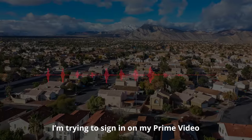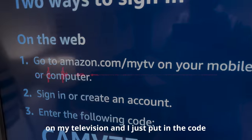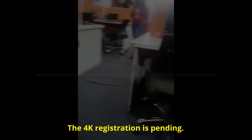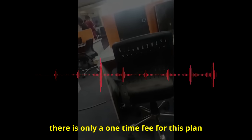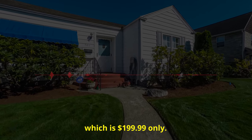These scammers get dozens of calls every day and run the exact same scam every time. Another victim calls in trying to sign in to Prime Video on their TV. The scammer again claims '4K registration is pending' and pitches a premium plan with a one-time fee of $199.99.